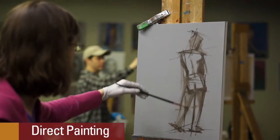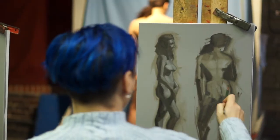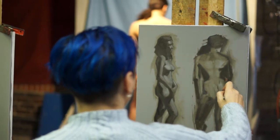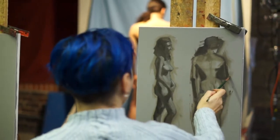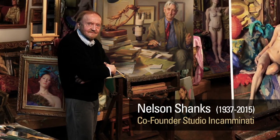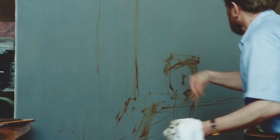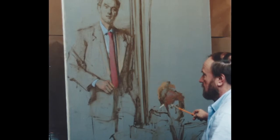Direct painting means that we just paint directly on the canvas. We don't do a preliminary drawing and then transfer it. Instead, we draw with a brown paint directly on the canvas. The start of a painting is very important, and that's one of the lessons that Nelson Shanks really pressed upon us. That's why we do direct painting — he used to say that the finish was only as good as the start.